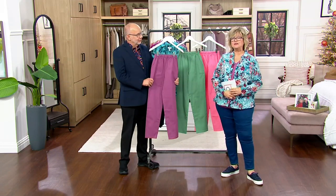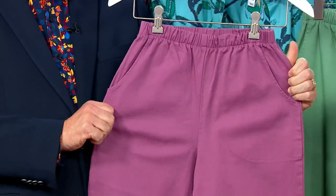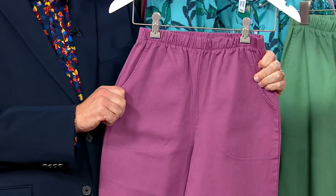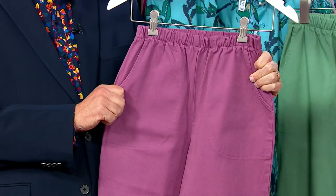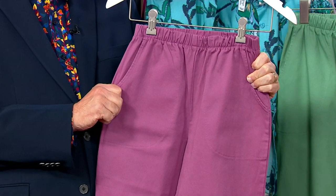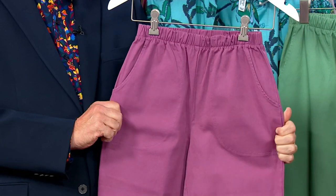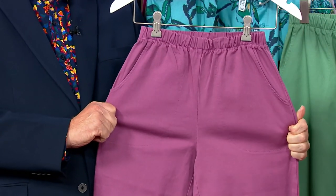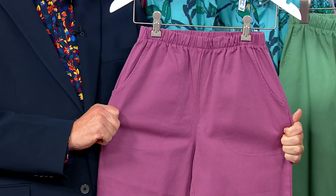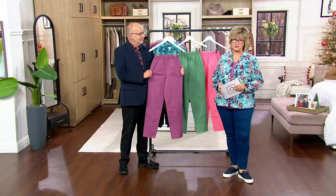We cannot get the exact pant anymore, so everybody made a run on them on QVC.com and we thought there wasn't enough to ever do another presentation. But we put our heads together because we wanted to bring you something special for our Black Friday season, and we found enough in what we call our fashion colors to do a presentation for you.